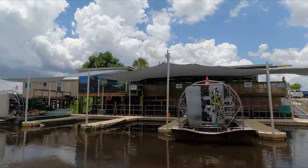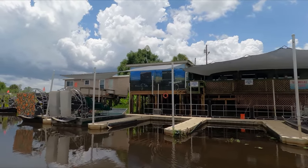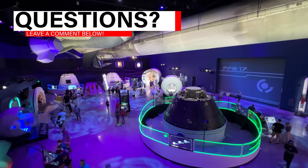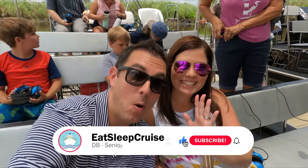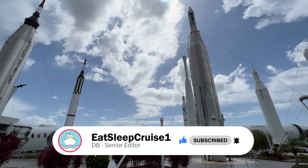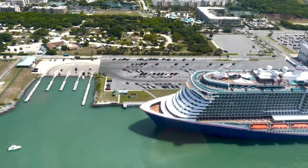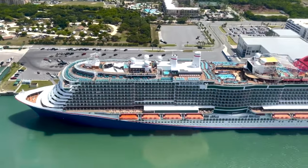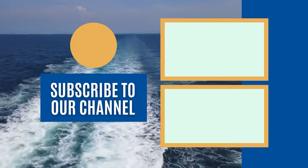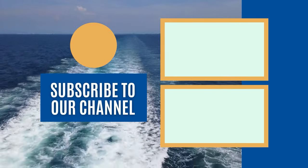And there you have it — that's our look at the best things to do near Port Canaveral cruise port. We'd love to hear from you: is there something missing from our list? Let us know in the comment section below what you like to do when you visit Port Canaveral. I'm DB from Eat Sleep Cruise where we help you see the world one port at a time. If you enjoyed this video, we have tons of other cruise reviews, cruise tips, and ship tour videos right here on the channel, including our picks for the top 10 best cruises of 2022 — including the brand new Disney Wish sailing from Port Canaveral, as well as ships from Royal Caribbean, Carnival Cruise Line, Norwegian Cruise Line, and more.